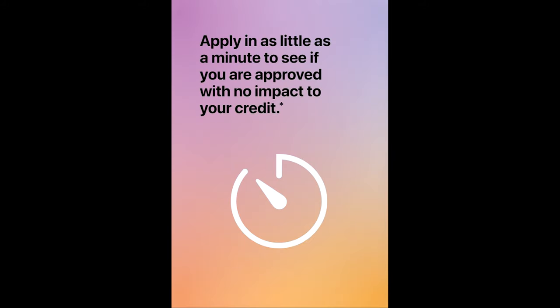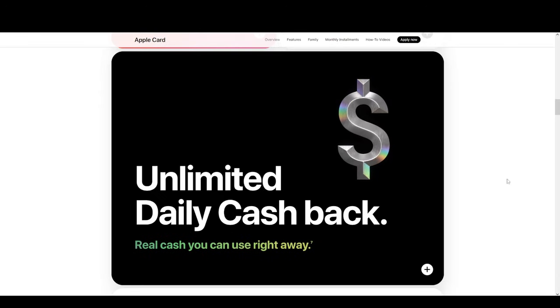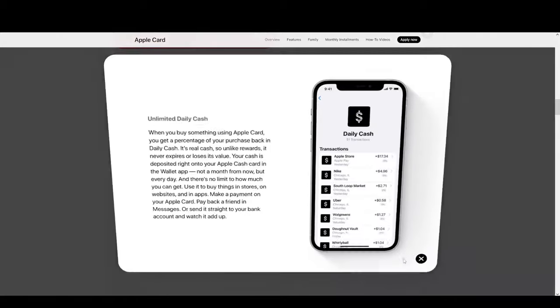Number two is the ease of applying and no credit score impact. If you get denied, it's not going to impact your credit score. Your credit only gets impacted when you get approved and you accept the offer.